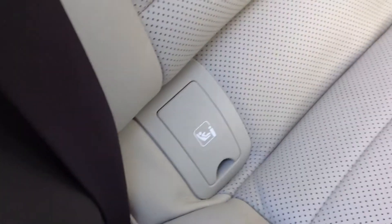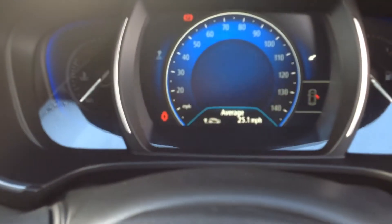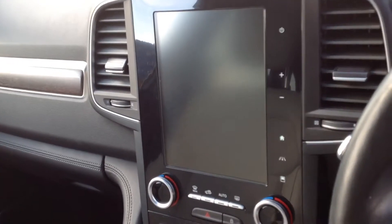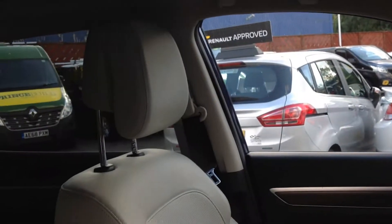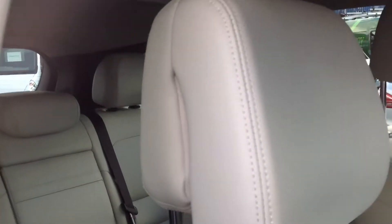Full leather, ivory interior. Plenty of room in there for three adults — it's a very spacious vehicle. There's a full eight-inch touchscreen display for the satnav and radio, Bluetooth connectivity for your smartphone, cruise control and speed limiter, and a central armrest and centre console for a comfier drive.